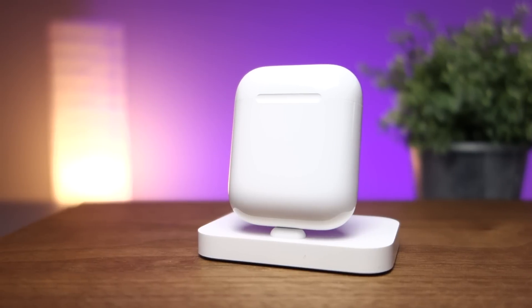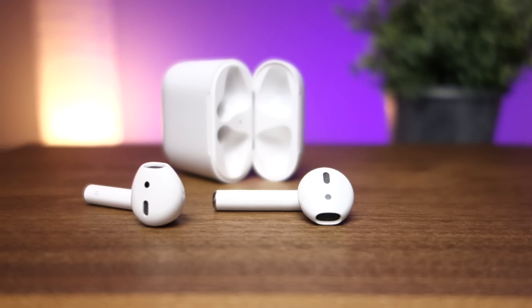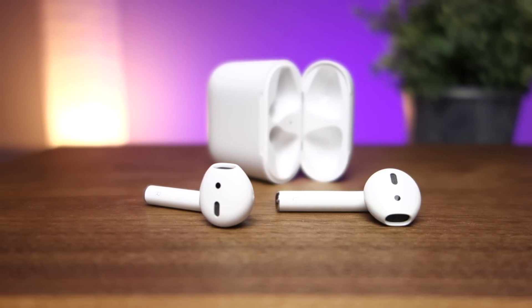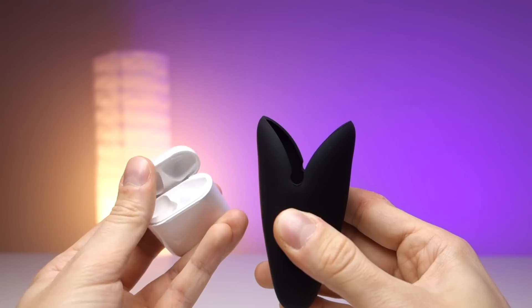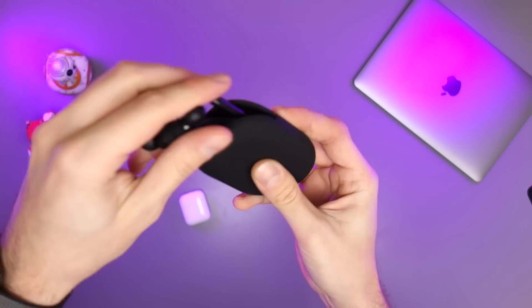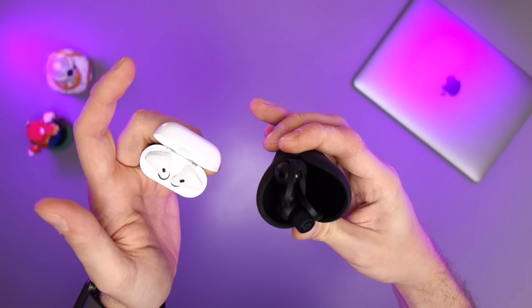Vorrei dire qualcosa anche a proposito del case. Le AirPods hanno un case stupendo, bellissimo dal punto di vista del design, molto piccolo, sta in qualsiasi tasca e serve anche per ricaricare le cuffiette, quindi è ottimo da avere sempre con sé perché vi dà una piccola riserva di batteria. Le Beats hanno invece in dotazione un case in silicone — di qualità, come i cinturini di Apple Watch, quindi non raccoglie pelucchi — però è scomodo: per riporre le cuffie bisogna fare una manovra magica per piegarle e inserirle, e soprattutto non si chiude. Quando lo mettete in tasca le cuffie probabilmente escono almeno per metà.